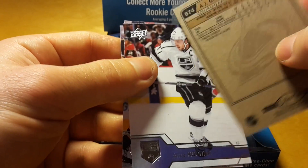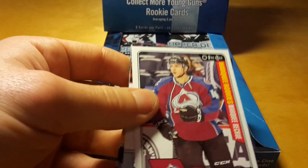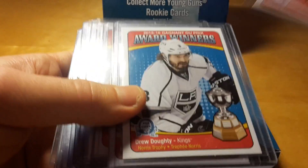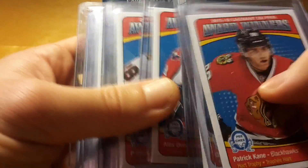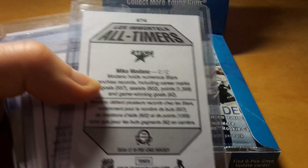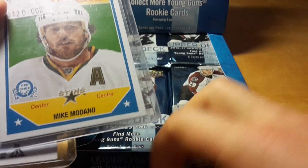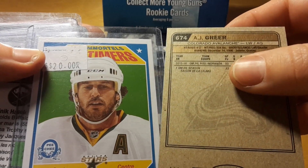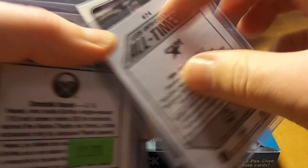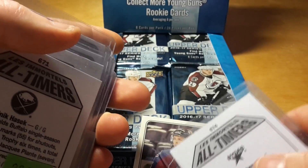So it overlaps with short prints in the regular OPC set, because those are the short print award winners and old-timers from the regular OPC set. So there is also a card 674 — like for instance, this 674 that's also OPC this year, it's Mike Modano. And then this A.J. Greer also has the same number from the same set.